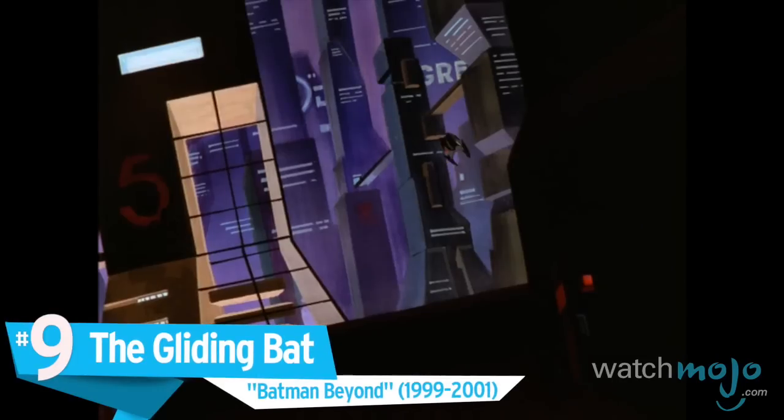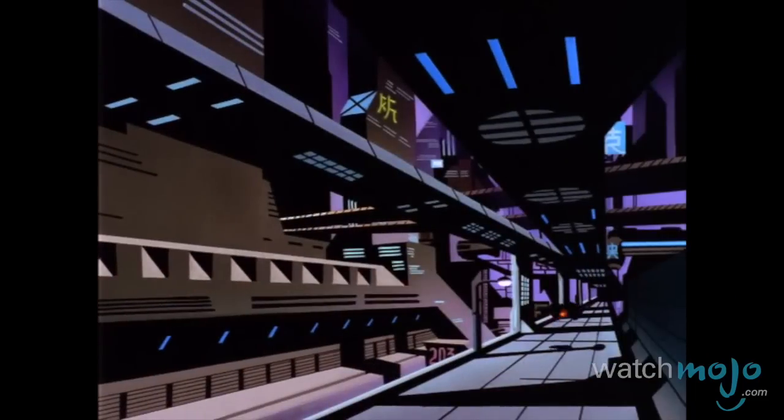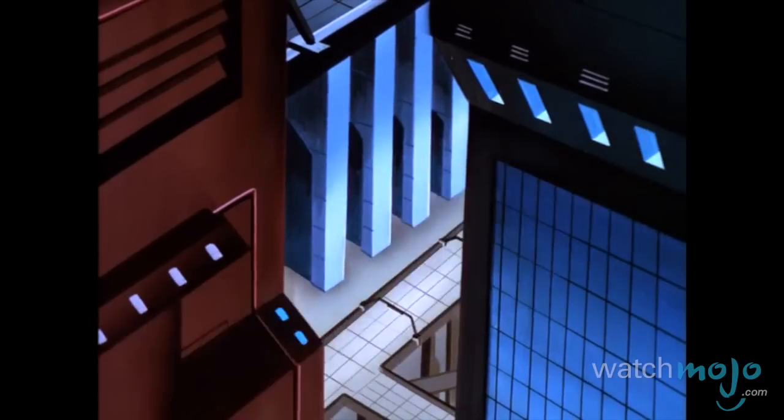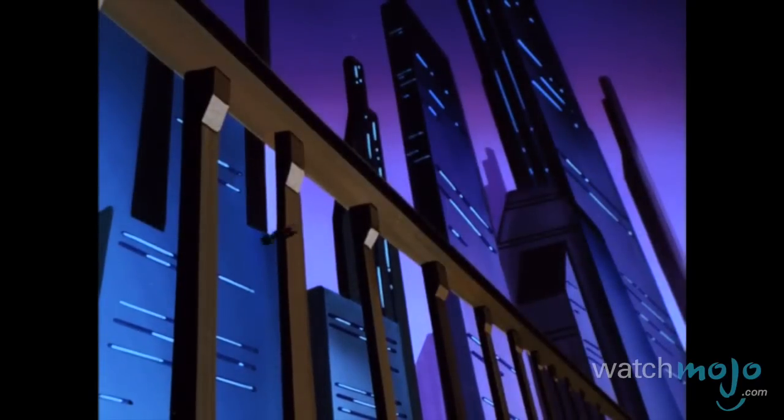Number 9, the Gliding Bat, Batman Beyond. This is unbearably cool. Introduced in the series' third episode, this version of the Batmobile kept true to the spirit of its predecessors in being a perfect embodiment of cool and practical. Equipped with all the fancy gadgets we'd expect from a Batmobile, the innovation of this illustration was in its design, being a small, slim, and sharp-edged pod with perhaps the most sinister-looking, yet dandy interior.